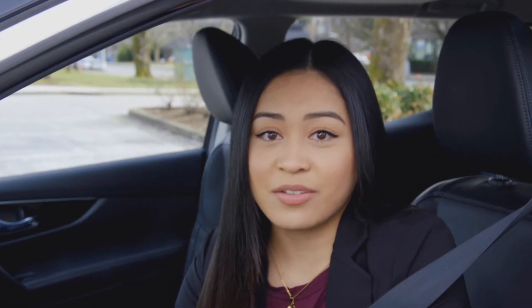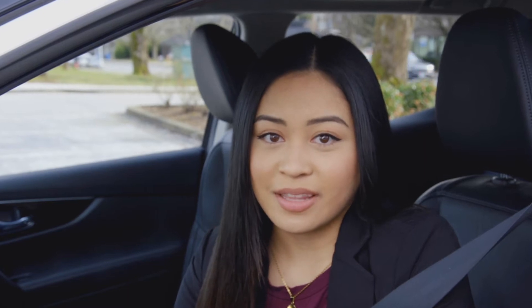You might not know it, but there are more than 100 roundabouts in BC and they're not all designed the same. They can vary in size, number of lanes, and the amount of entrances and exits. But the same basic rules apply. Before navigating a roundabout, these are some tips you should know.